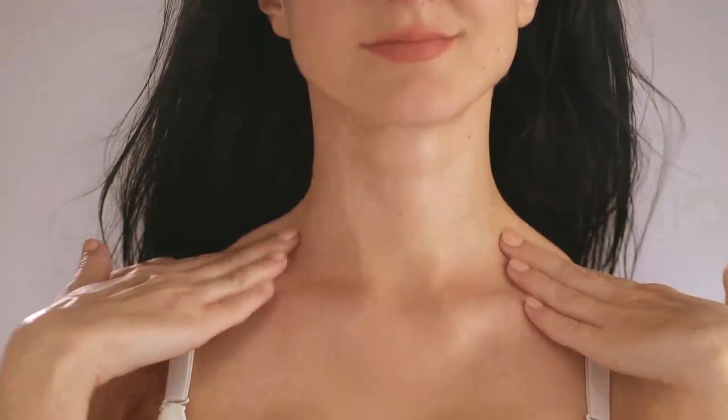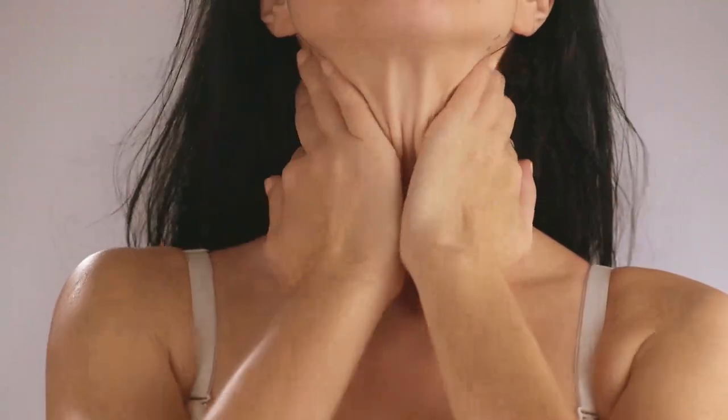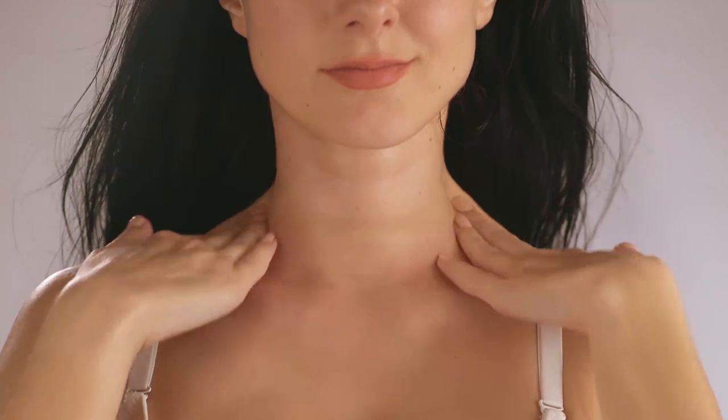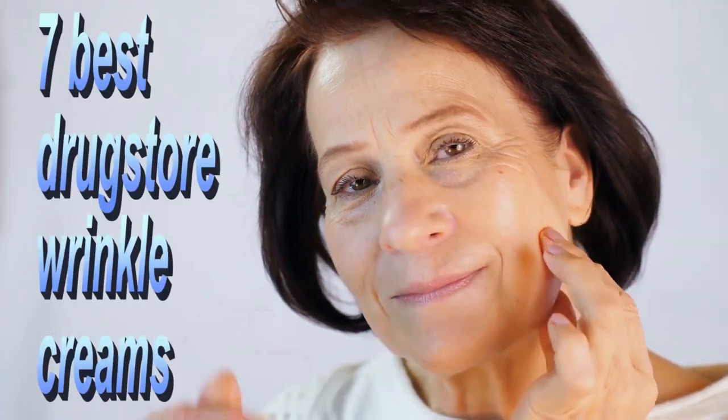If you are like most people, you probably have a few go-to skincare products that you swear by. And if you are like most women, those products probably don't come from high-end brands. In fact, chances are they don't even come from a drugstore. If you are looking for some new and affordable wrinkle cream options, check out this list of the 7 best drugstore wrinkle creams — they will make your skin look better in no time.